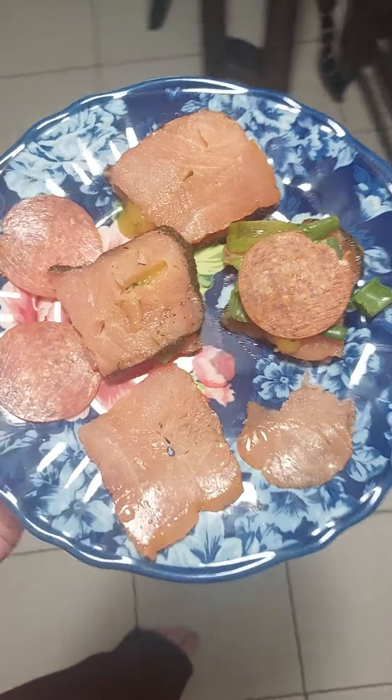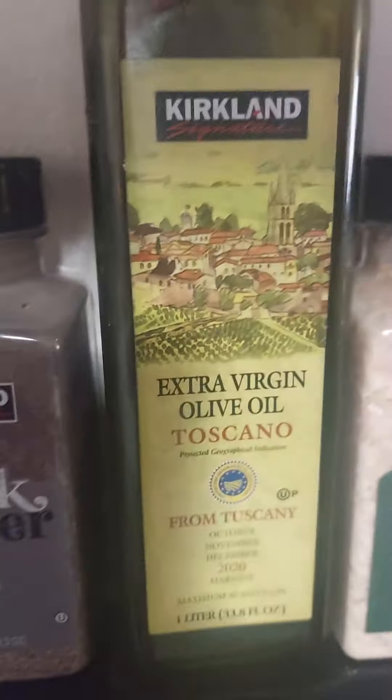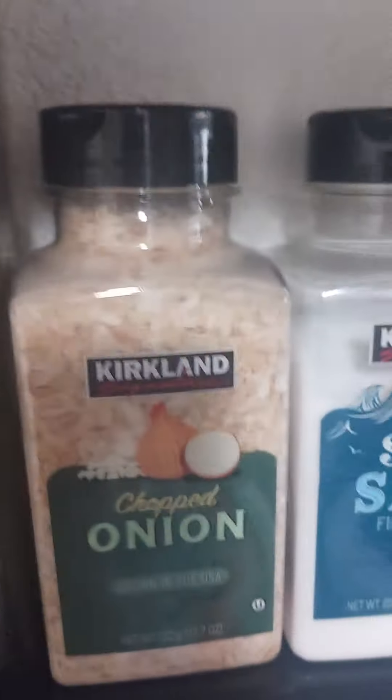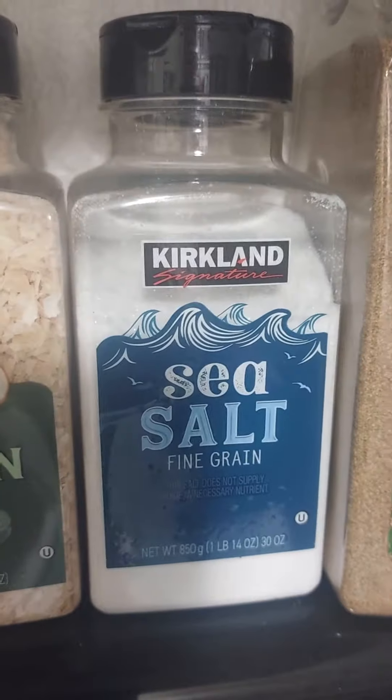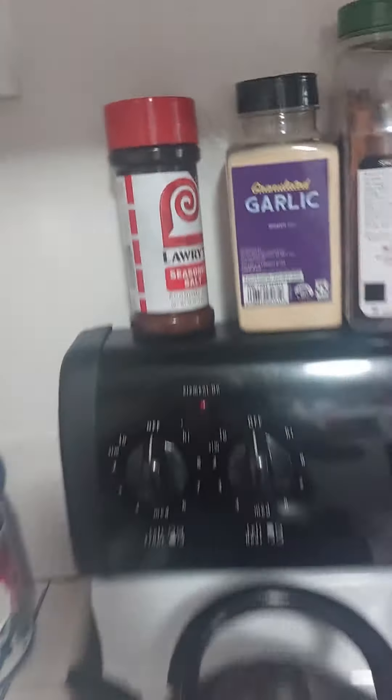First meal of the day was sliced avocados with garlic, black pepper, extra virgin olive oil, chopped onion, sea salt, and Lauren's seasoning salt.